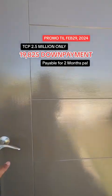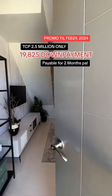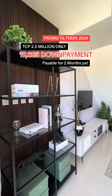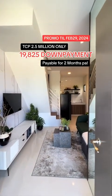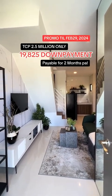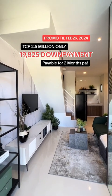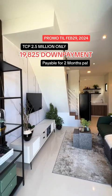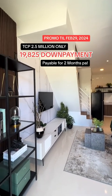Upon entry, you will be welcomed by your cozy living and dining area. If you are just starting out, or you're single and want to live independently, or invest on your own, this will be a good start for you. We are selling this currently at 2.6 million lang, and it's available for Pag-IBIG financing and bank financing.